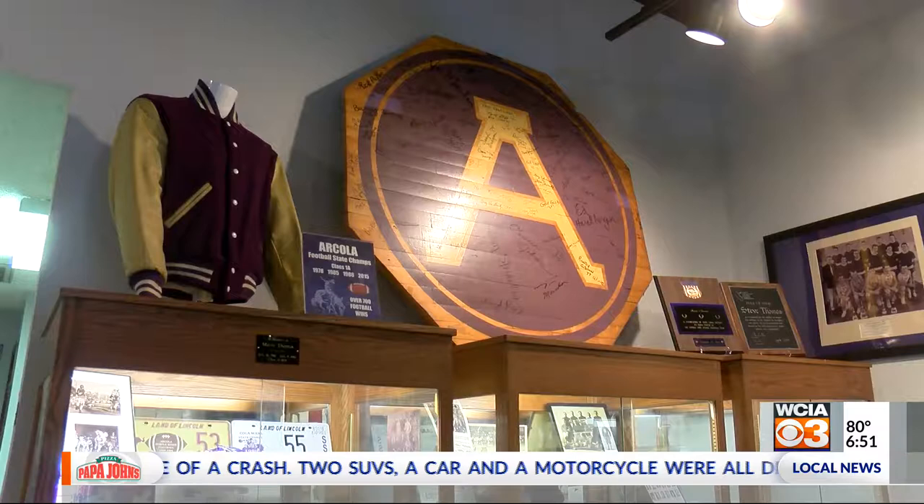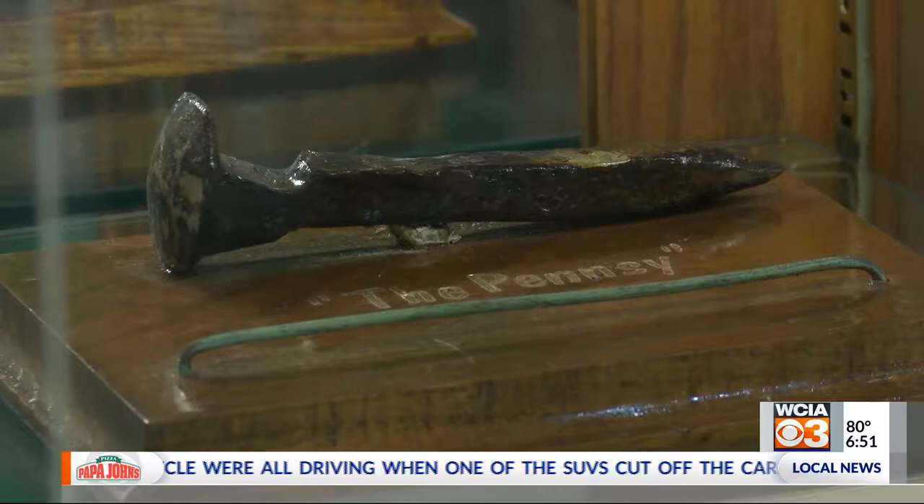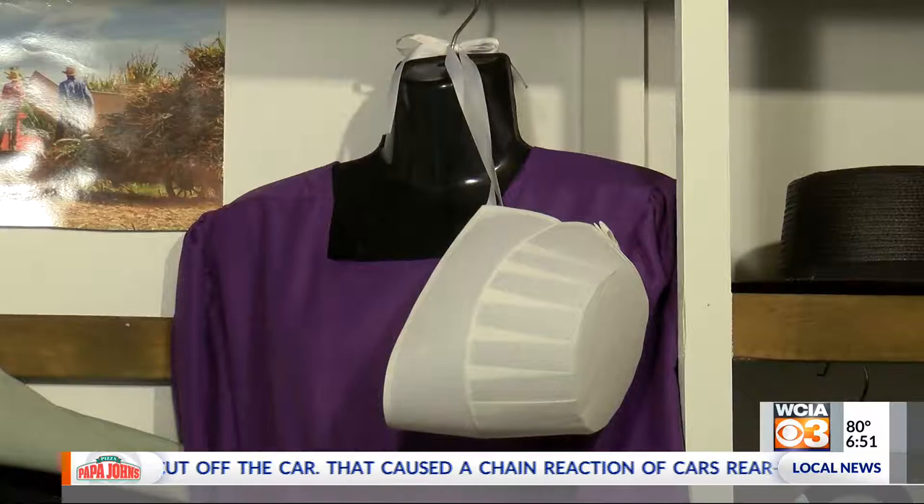Preserve history. All together, they paint a picture of the town's culture then and now. It's Cloyd's hope that everyone can see what used to represent one piece of Arcola's history — Raggedy Ann and Andy — now showcases many more facets of life, history, and art.